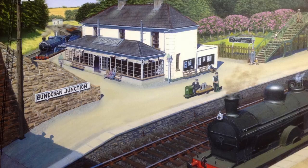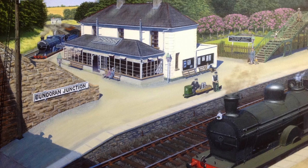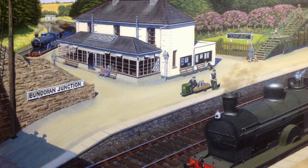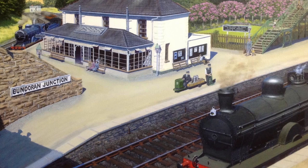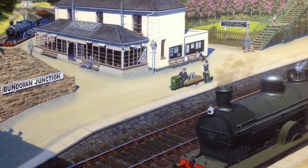Bundoran Junction — although it's the junction from Bundoran, it is in fact over 30 miles away from Bundoran. It was a triangular layout. At the time you could have a train coming in from Bundoran, as there is in the painting — that's the Bundoran platform. The two platforms in the foreground are for the Enniskillen to Omagh train, which would be on the empty track.